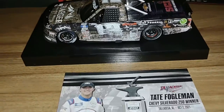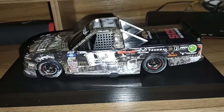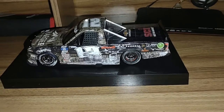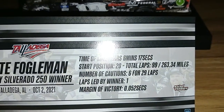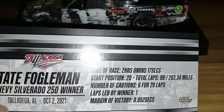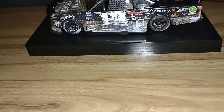This is the race win card with Tate Fogelman on it. The race took two hours, six minutes, and 17 seconds. You wouldn't really think anybody with a small team would finish in the top 10, but with Talladega, that's not the case — any other race they would have been in the back. Tate kind of found himself in the right place at the right time. Total laps: 99, or 263.34 miles, six cautions for 29 laps. Tate only led one lap — the one that matters most, coming to the checkered flag.